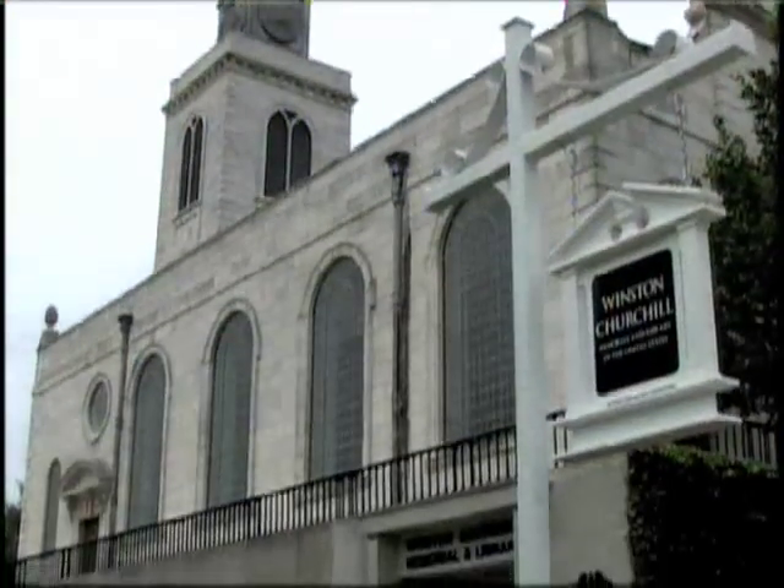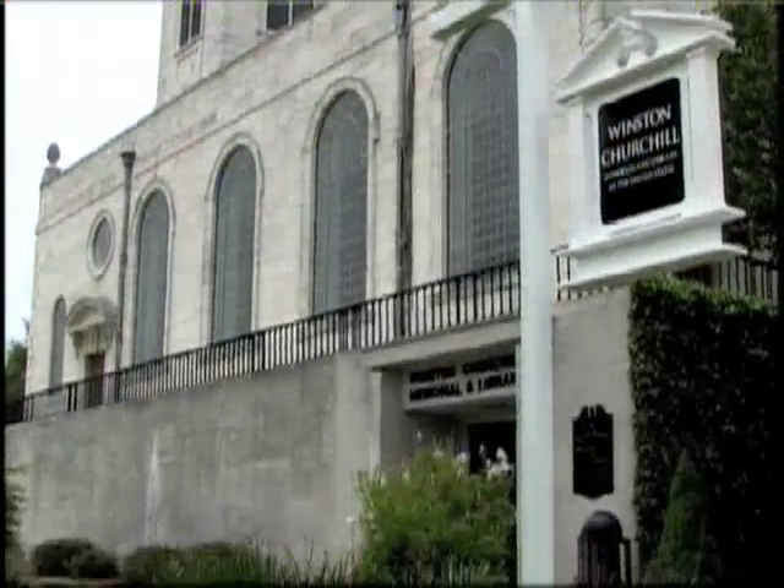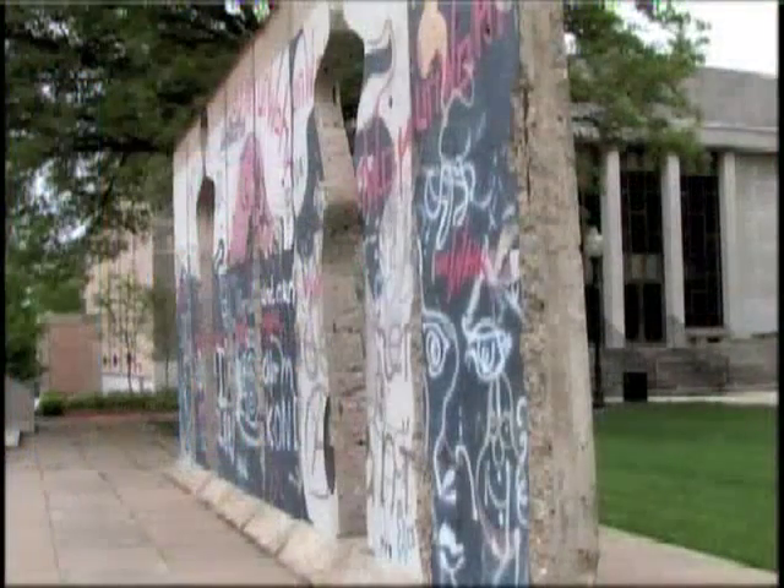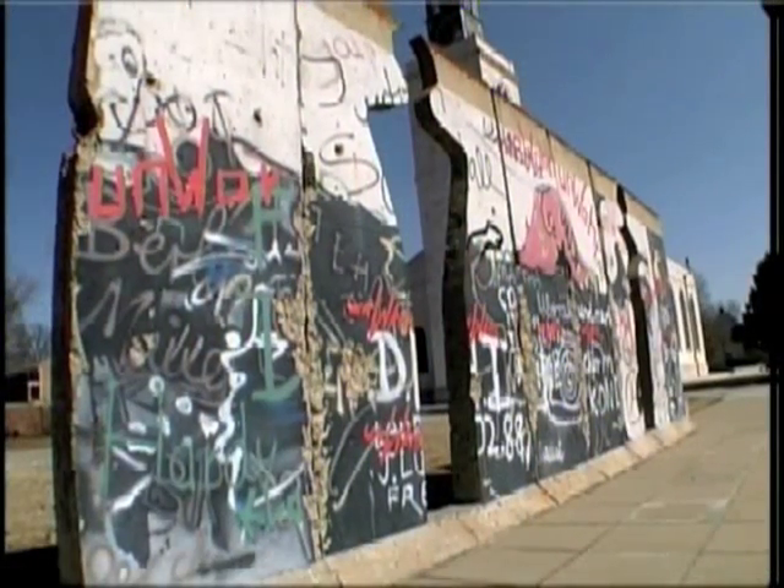On your next visit, start with the new Churchill Leadership Museum at Westminster College. The interactive displays are stimulating for visitors of all ages. Then walk through actual pieces of the Berlin Wall for another look back at living history.